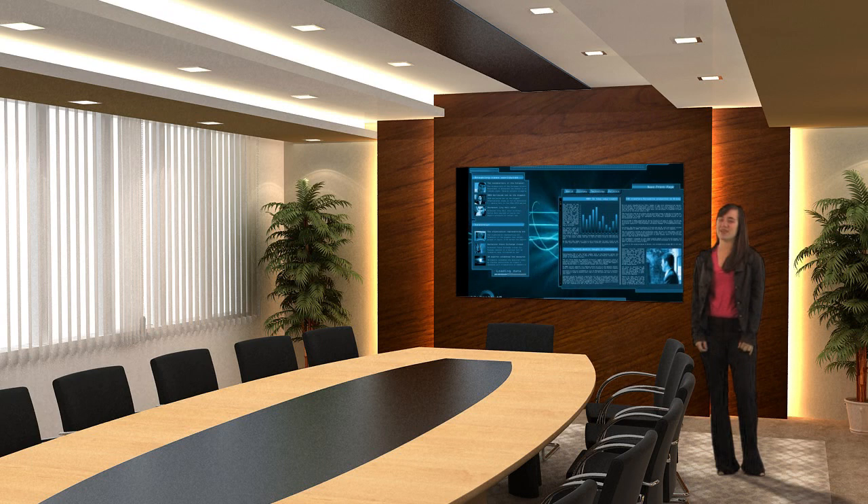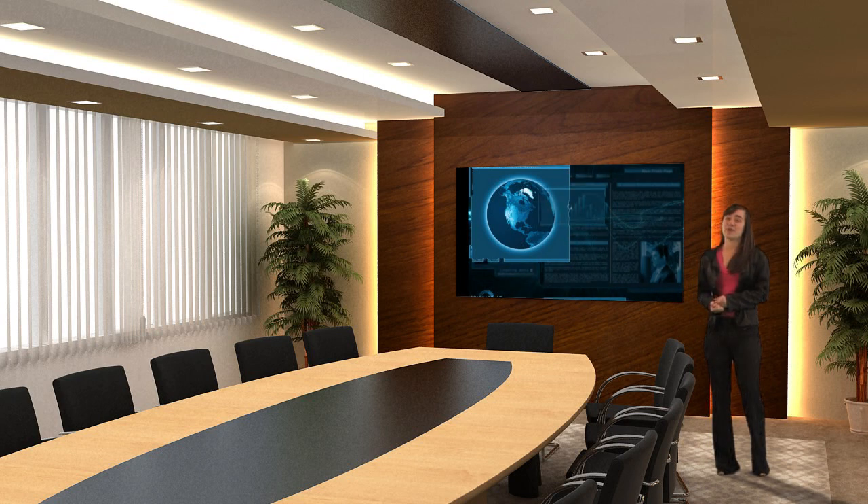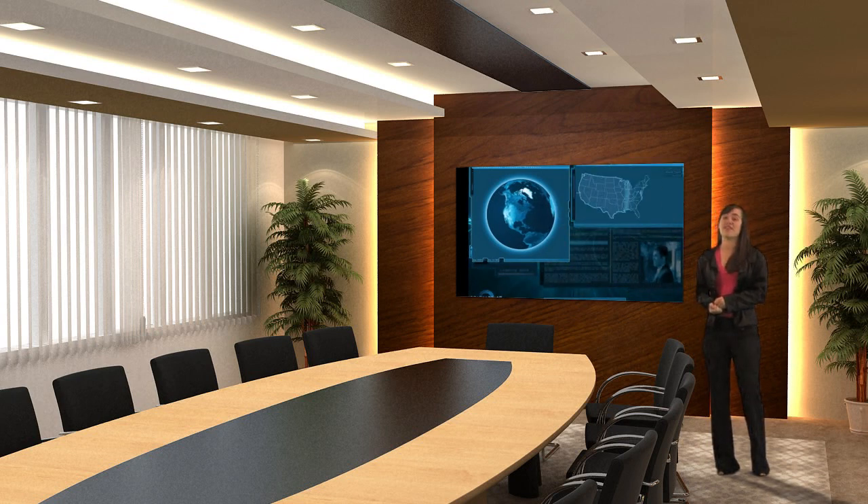Each set is specifically designed with a variety of angles and layers that allow you to interact with your environment in really cool ways. Each set also comes with its own screens and monitors that allow you to insert your own video or images.